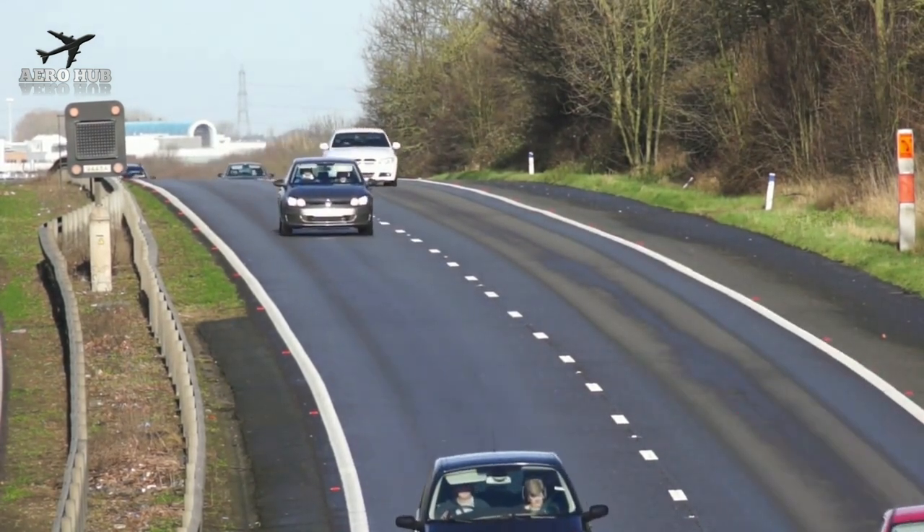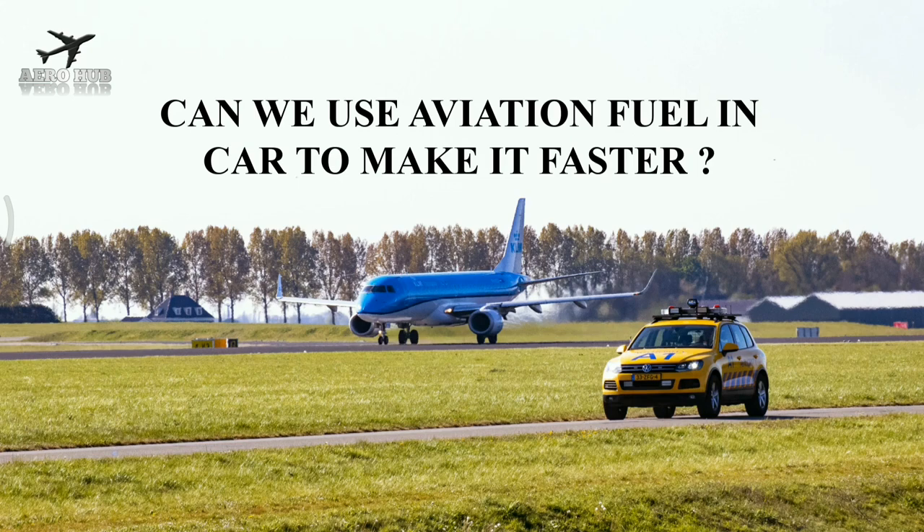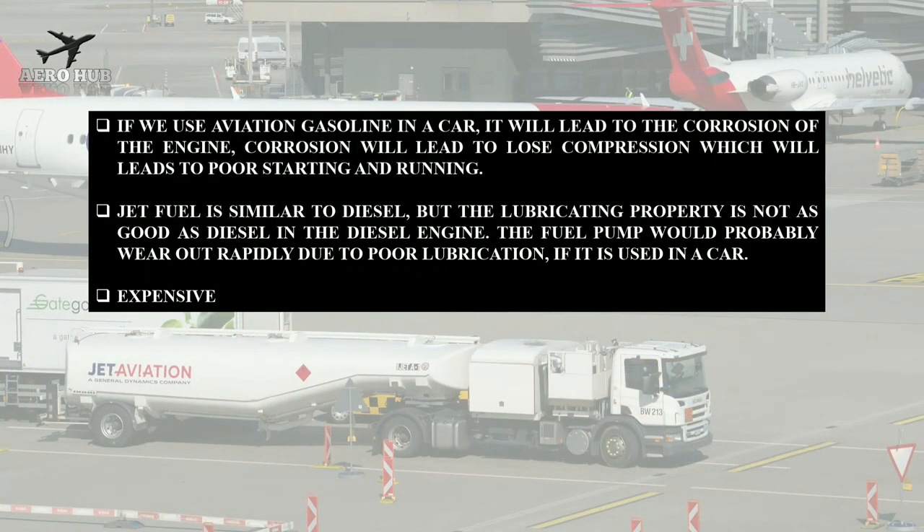Can we use aviation fuel in a car to make it faster? The answer is yes in some cases, but a big no in most cases. If we use aviation gasoline in a car, it will lead to corrosion of the engine, which causes loss of compression leading to poor starting and running. Jet fuel is similar to diesel, but its lubricating property is not as good as diesel in a diesel engine.